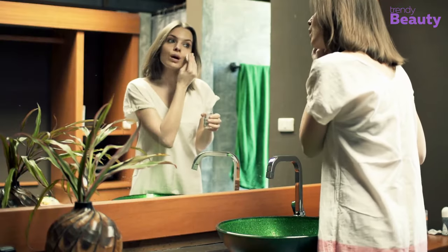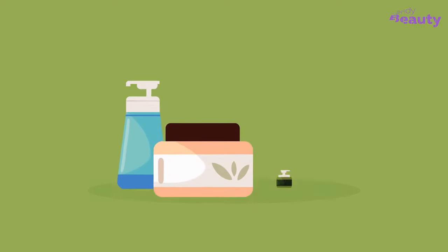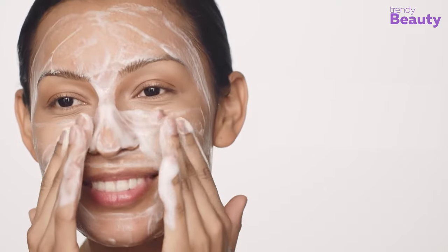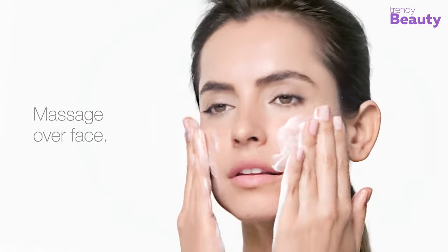What do regular cleansers do? They mainly clean your face with gentle cleaning agents. Do they exfoliate your face? No. Sometimes they claim that they do, but actually they don't. This is why you need to apply other skincare products to exfoliate and remove whiteheads and dead skin cells. But powder cleansing can be a game-changer by working as a cleanser, exfoliator, and brightener at once. Just mix the powder with a few drops of water, massage it on your face, and wait for the magic to happen.